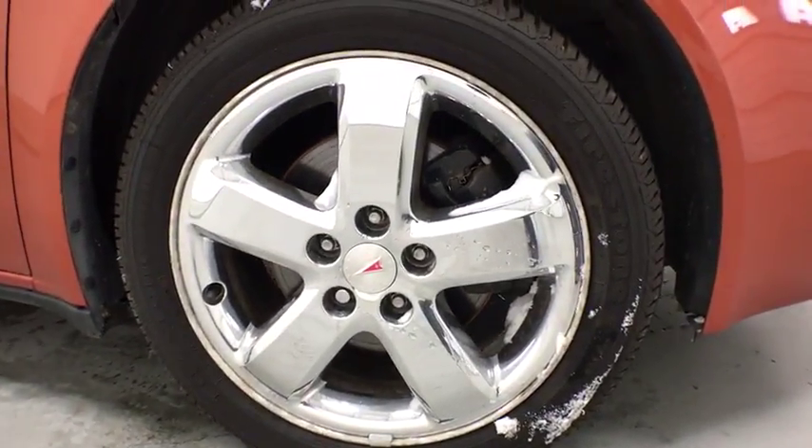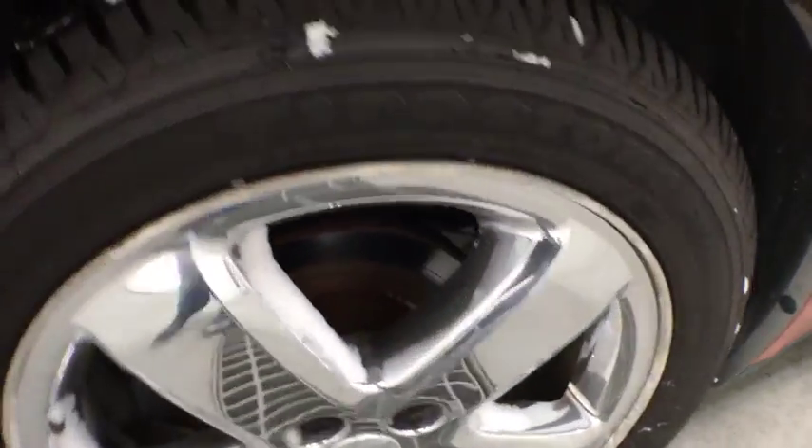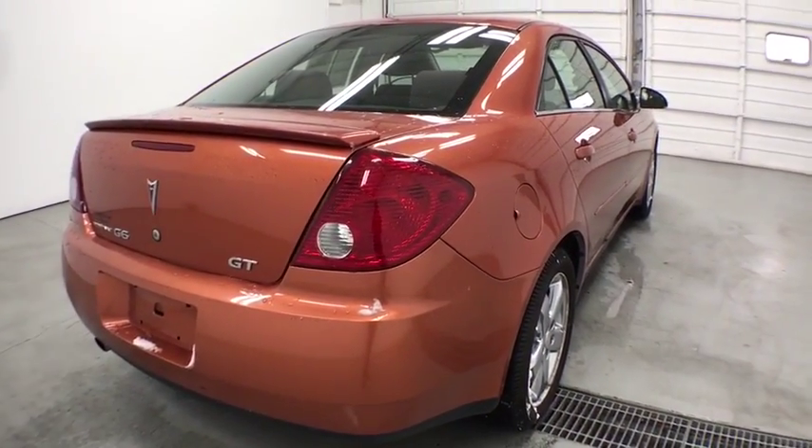Boasting an EPA estimated 33 mpg highway, the G6 is a stylish, fuel-efficient sedan that doesn't sacrifice amazing performance. This vehicle has less than 105,000 miles.